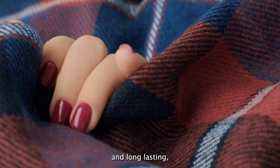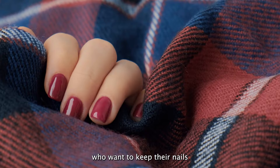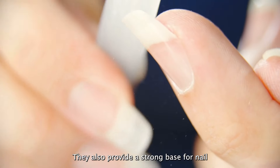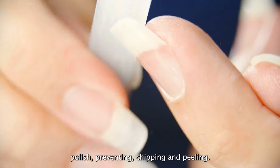Acrylic nails are durable and long-lasting, making them perfect for those who want to keep their nails looking flawless for weeks. They also provide a strong base for nail polish, preventing chipping and peeling.